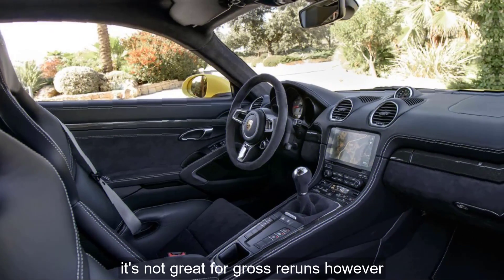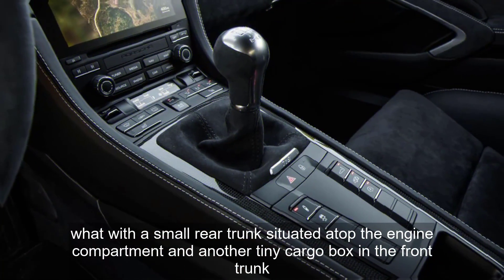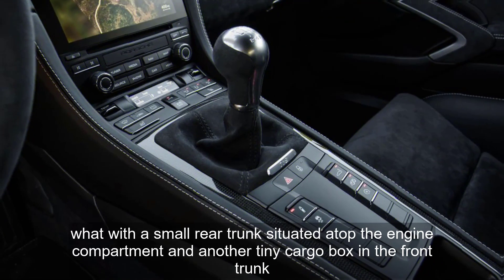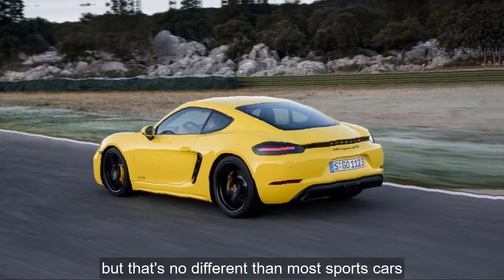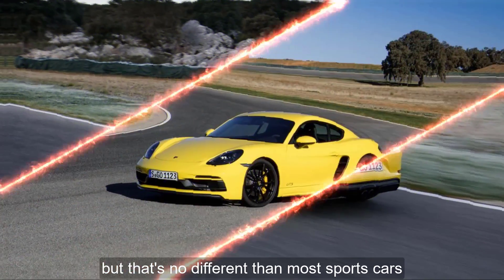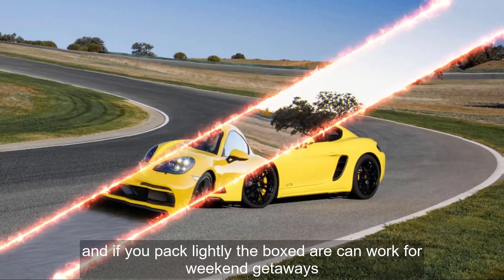It's not great for grocery runs, however, what with a small rear trunk situated atop the engine compartment and another tiny cargo box in the front trunk. But that's no different than most sports cars, and if you pack lightly, the Boxster can work for weekend getaways.